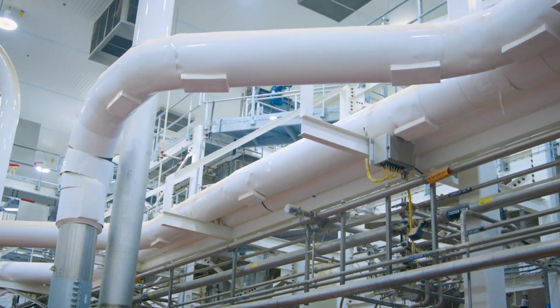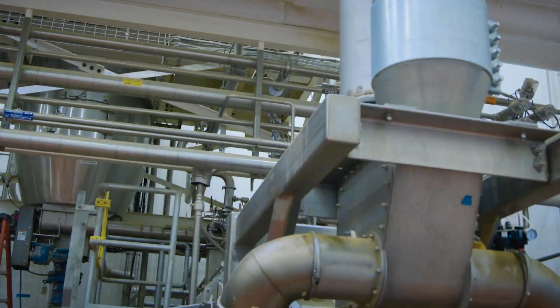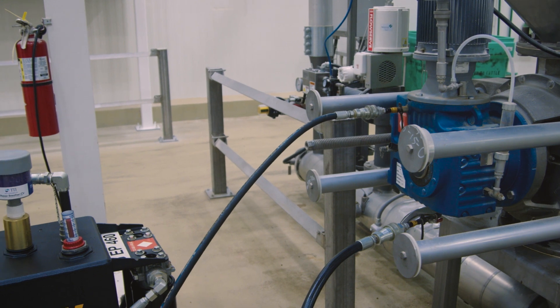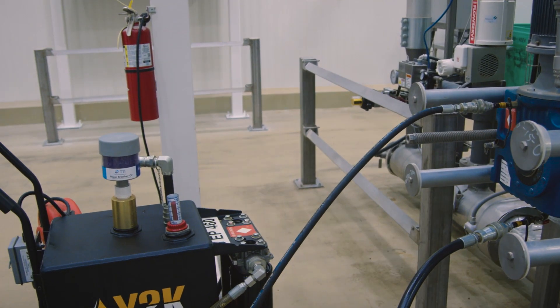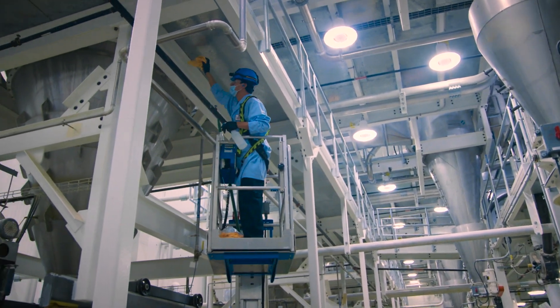Phase one, the Ascend Assessment, is a three-day process in which Noria experts walk the plant, capturing details of the plant's current lubrication practices and procedures. Then they deliver a complete report, which includes a strategic plan designed to help the plant achieve both quick wins and long-term success, along with an overall score.